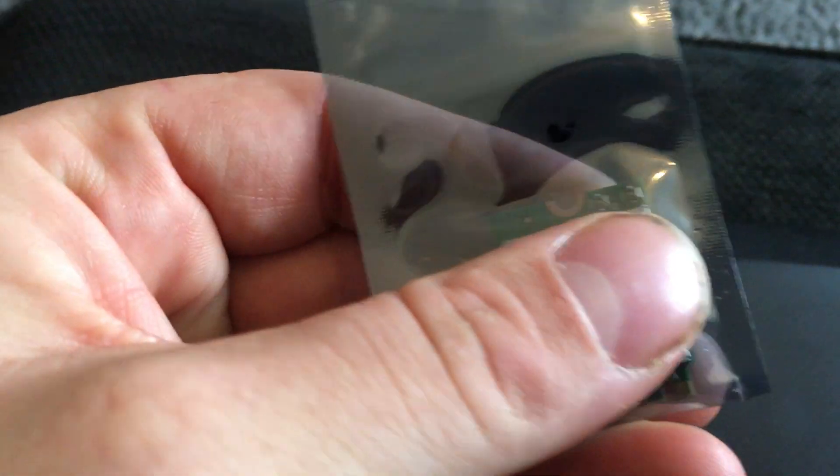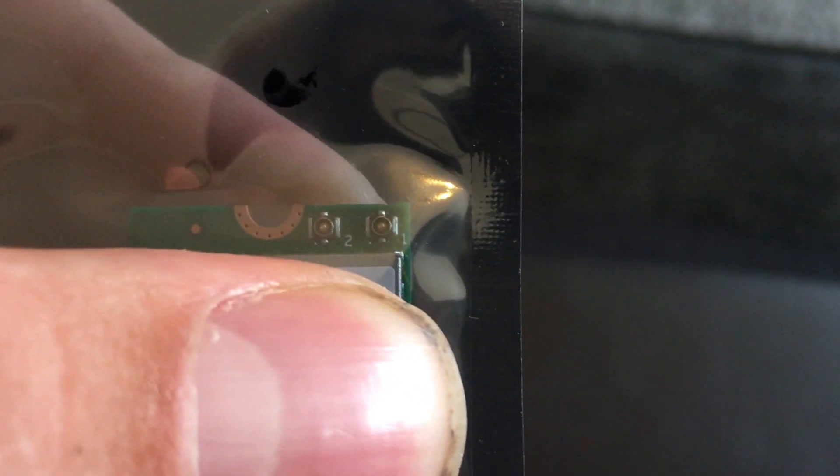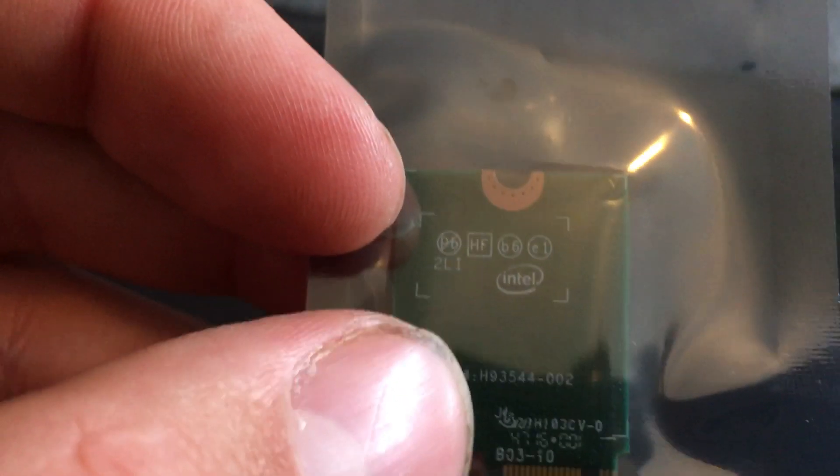I'm going to hold it so you don't see all the serial numbers, but look at those connectors. I'm actually really nervous about putting this in the Omen because I'm absolutely terrified. I could get the card in and out, that's not a problem, but those antenna connectors — that's what's worrying me. It's absolutely tiny.